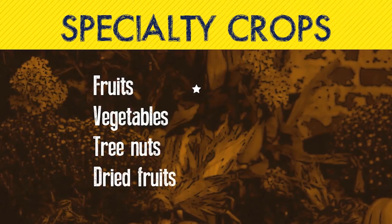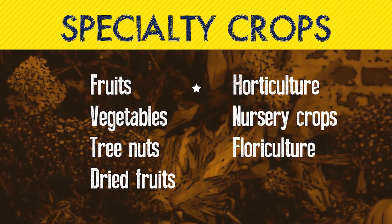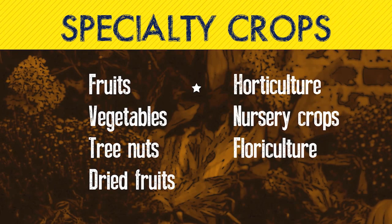Everything that we're going to prepare tonight includes West Virginia specialty crops. You guys hear me talk about specialty crops all the time — what do I mean by that? Specialty crops are defined as fruits, vegetables, tree nuts, dried fruits, horticulture, nursery crops, and floriculture.